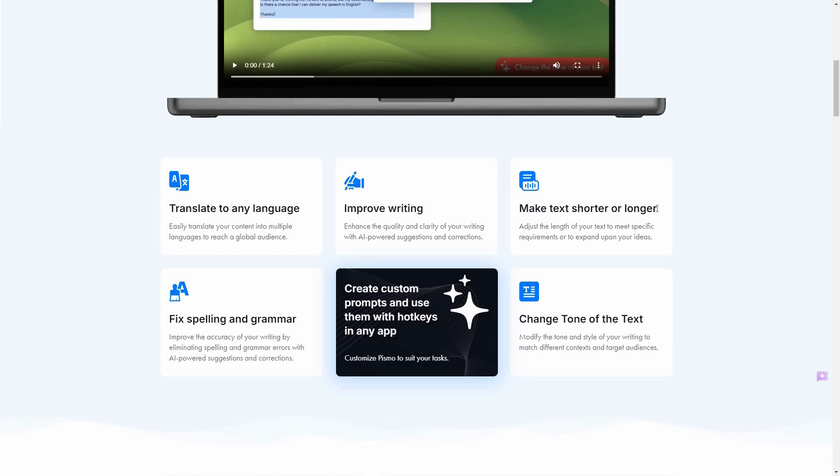You can also make your text shorter or longer, and fix spelling or grammar just like Grammarly. If you are using Grammarly and paying for their subscription — which is very costly — just get Pismo on a lifetime deal. It can obviously do the job of Grammarly, but it can also do more: it can translate, improve writing, and a lot more. You can also create custom prompts and change the tone of text.